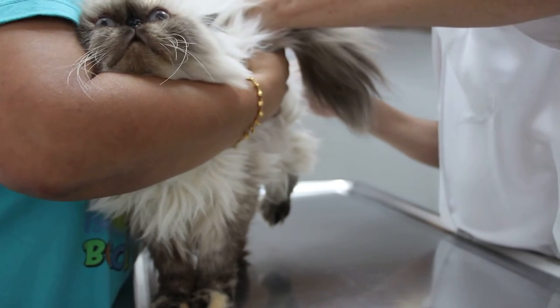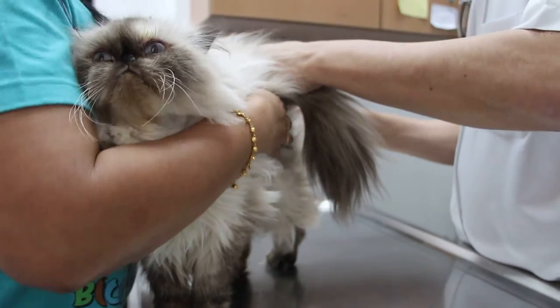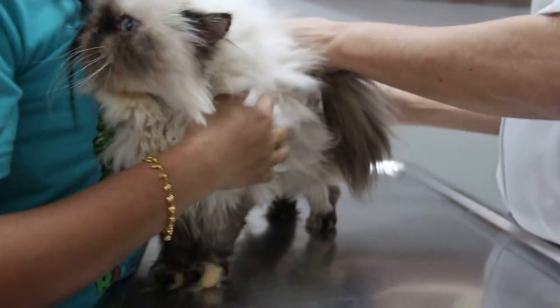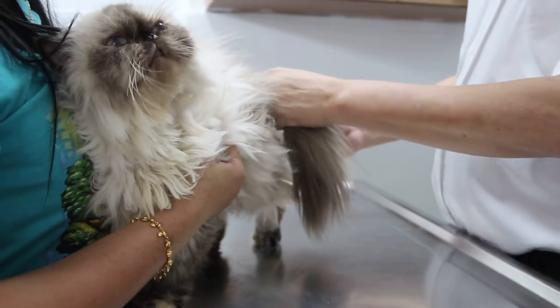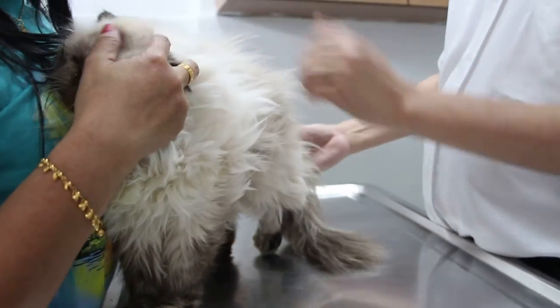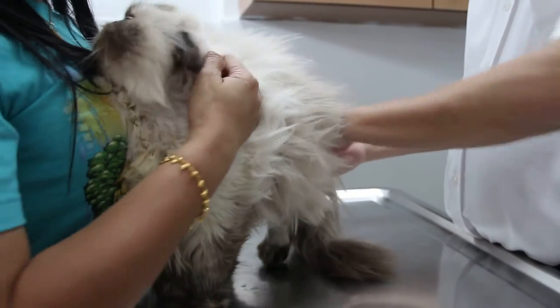Appetite is okay. If they don't eat, I will be very worried. Both are eating. So how long has this one had the sneezing and running nose? This one has had it forever — the sneezing.